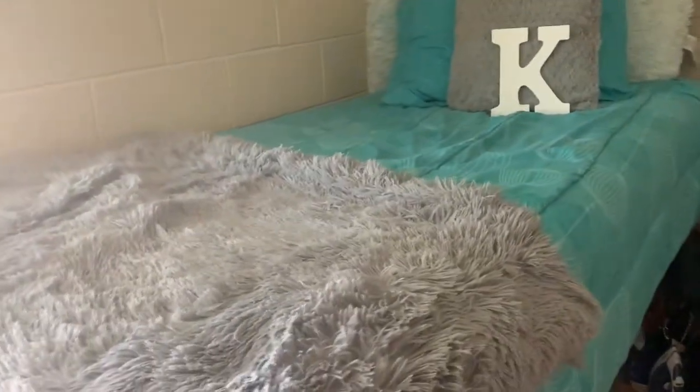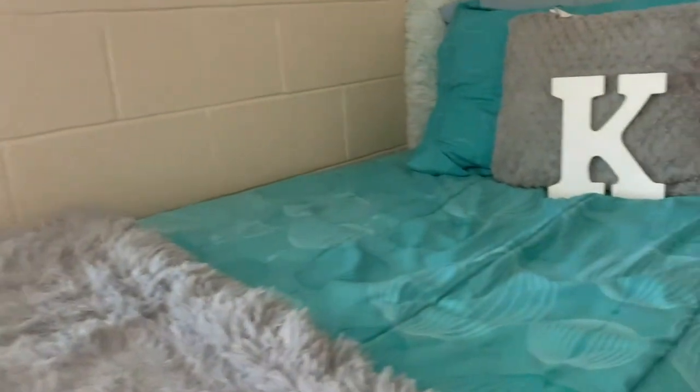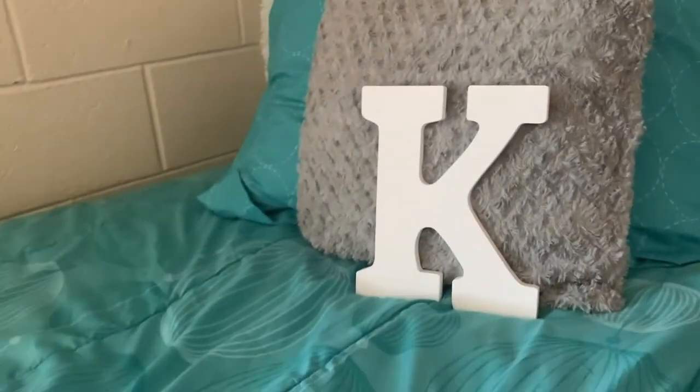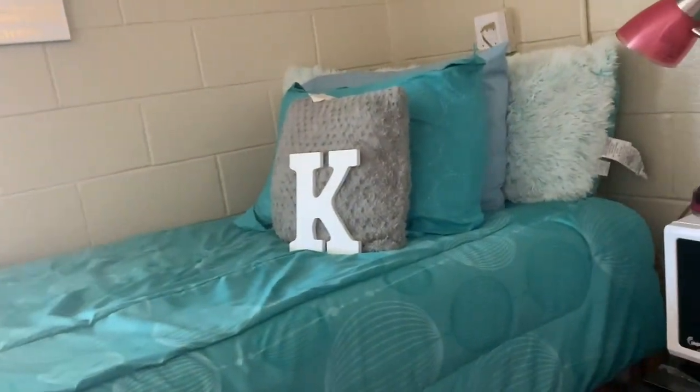Here's a little view of the bed — nothing fancy. I've got pictures on the wall and whatnot, and that's pretty much it. My room isn't really that big and I didn't do much decorating because I don't really have an eye for decorating, but I like my room nice and simple and cute.